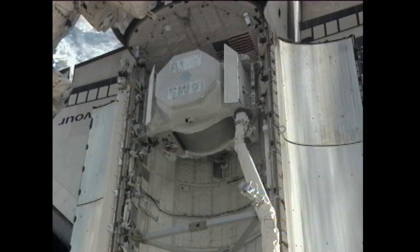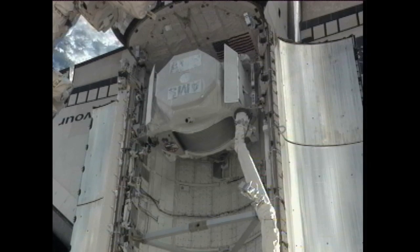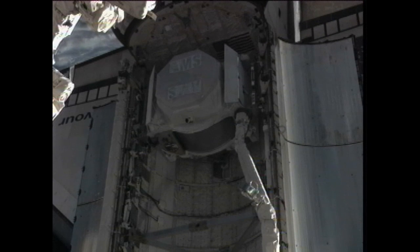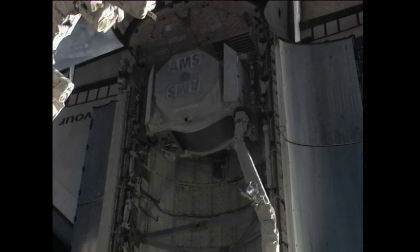We have confirmation that the payload retention latch assemblies have all been released. The first step will be, now that it is free of Endeavour's payload bay, to raise the AMS up to a low hover position just above the payload bay. Once that is established, after a couple of minutes, the crew will be given a go to proceed with maneuvering it over the side of Endeavour's payload bay up toward the International Space Station for a handoff to the station's robotic arm.